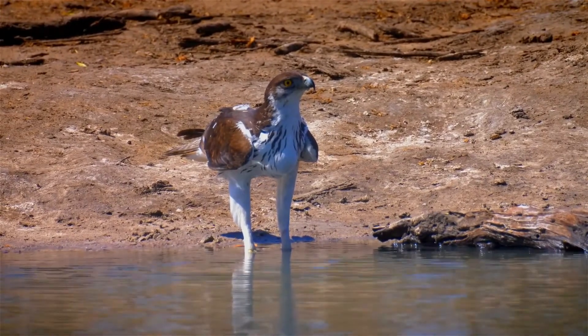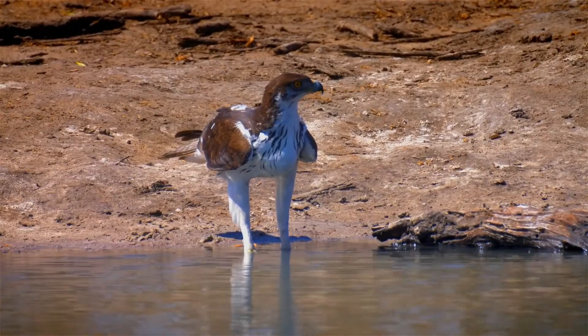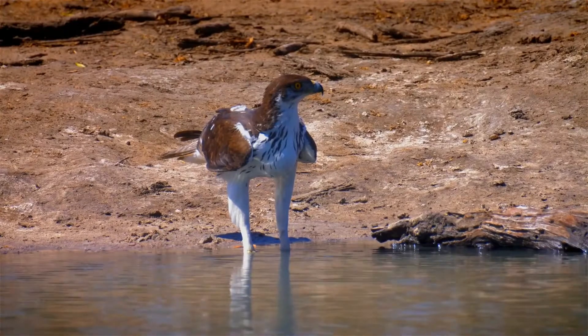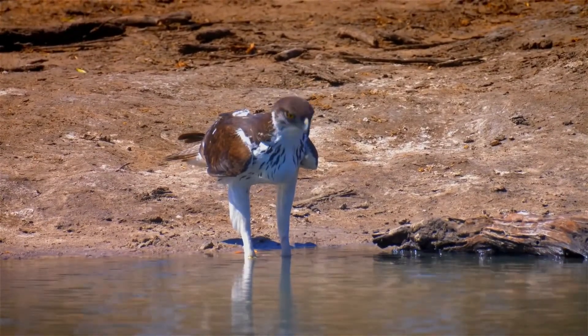The African hawk eagle is powerfully built and hunts small to medium-sized mammals and birds predominantly, occasionally taking reptiles and other prey as well. It is considered a fairly stable species and a species of least concern per the IUCN.